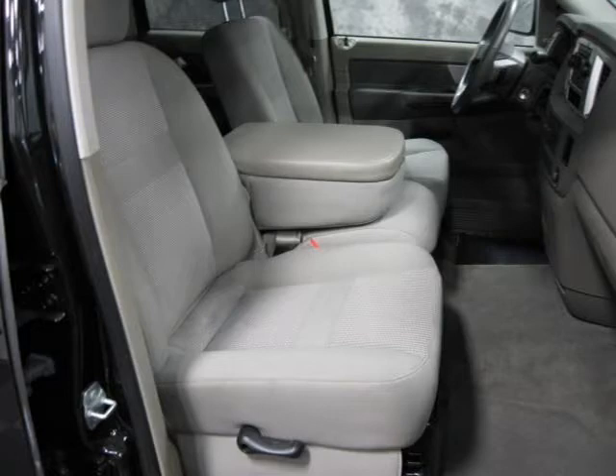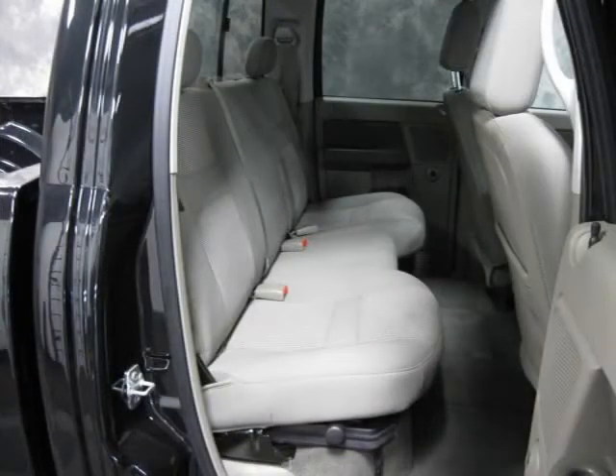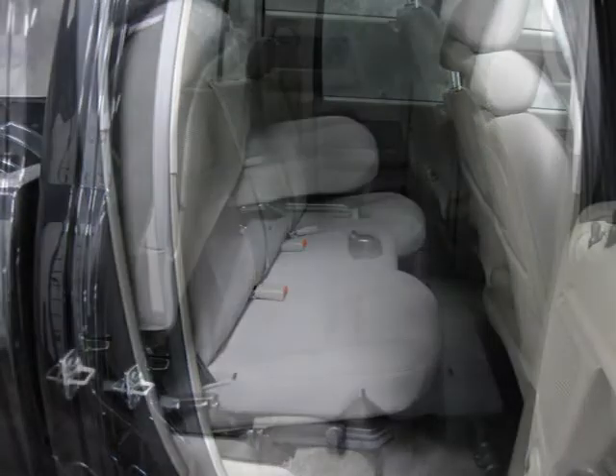This vehicle features four-wheel drive, front all season tires, rear all season tires, a full-size spare tire, aluminum wheels, and many other features.